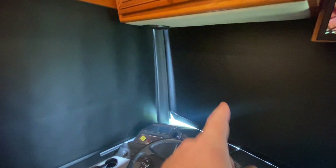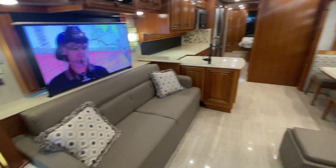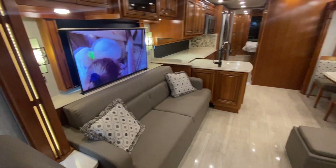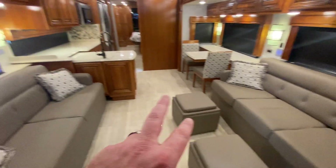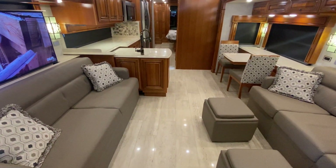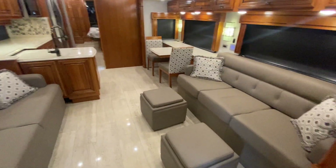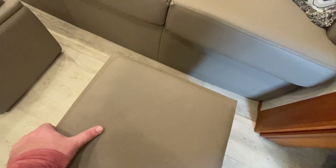Another thing I really like about the options on this coach is that it has MCD manual day and night shades throughout — except for the front, which is power. We've got Newmar's famous Televator — they're the first ones to do it. We have a double couch, and both of these make into a bed, but as James's video shows, you can't use both at the same time, so you're sleeping one person here or two people on the bed.